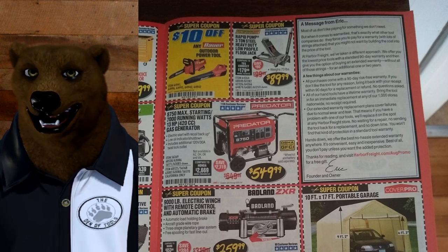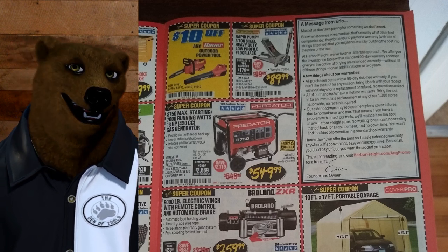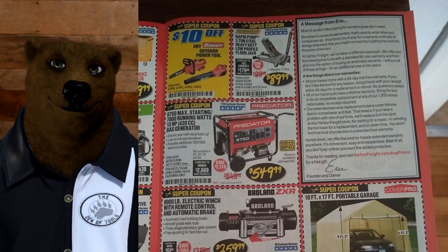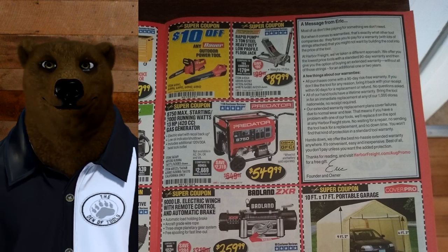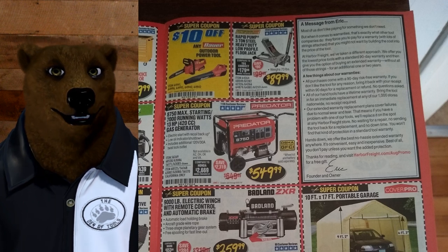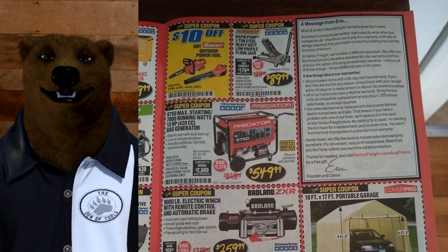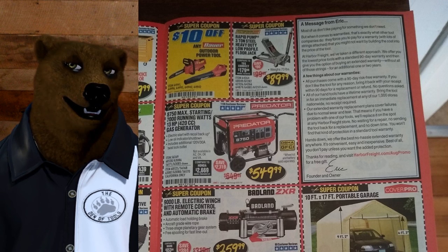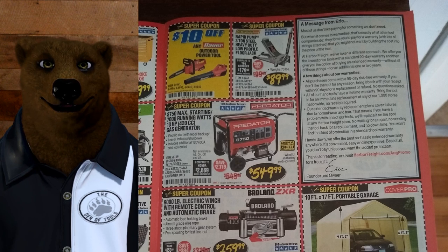We've got the Rapid Pump 3-ton jack for $90 — that's about the average low price, and it's a great one. I have the 3-ton low profile. Unless you've got something more specific or you're running a high-end shop and need to go with the Daytonas, I think that's about all you need. I've got a Ram 1500 half-ton — it lifts that thing with ease. Also, the Predator Generator for $549 — anything with a Predator name on it is a beast and you can definitely trust it.